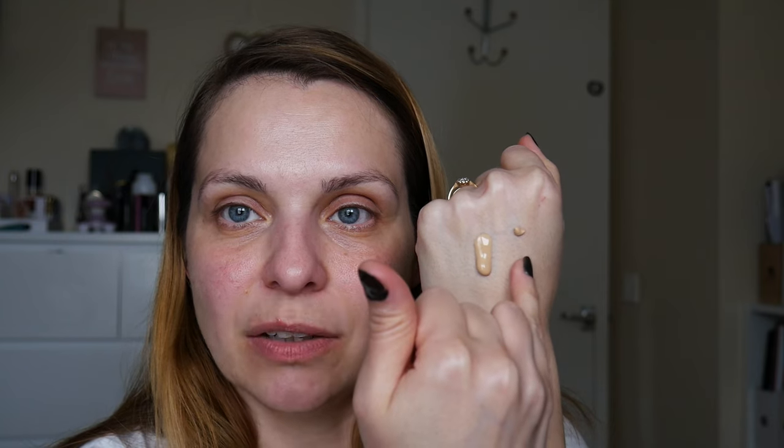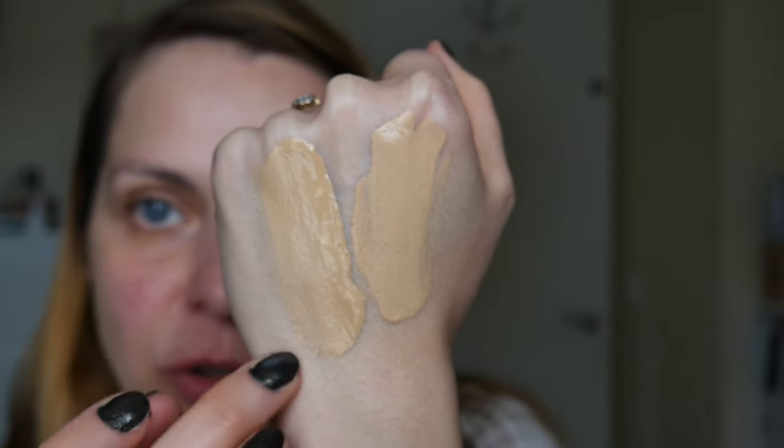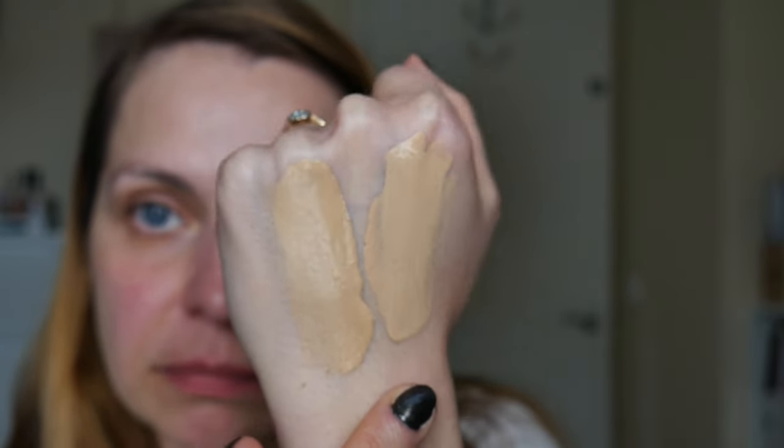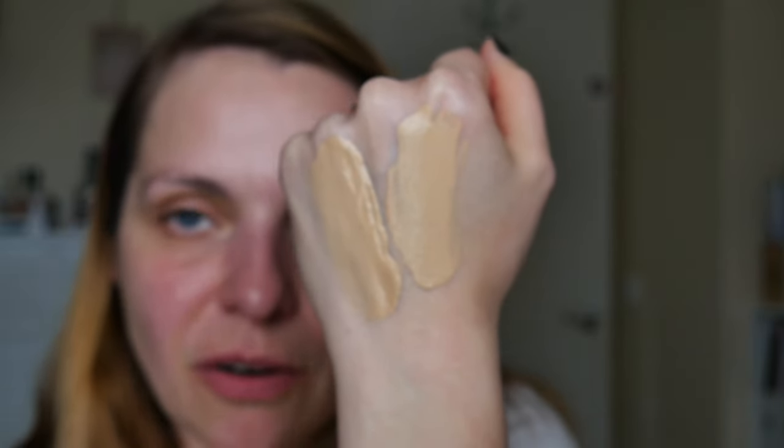So blending them: 130 N is too light, 210 N is a little too warm — it kind of makes me look a little bit green. This one doesn't match me perfectly. Then 220 G blends in so much better. Comparing the new Light Nude to the old: the new one is a lot more liquidy while the old one is more mousse-like. The shades are pretty much the same as the previous ones — they kept all 18 shades and added more.